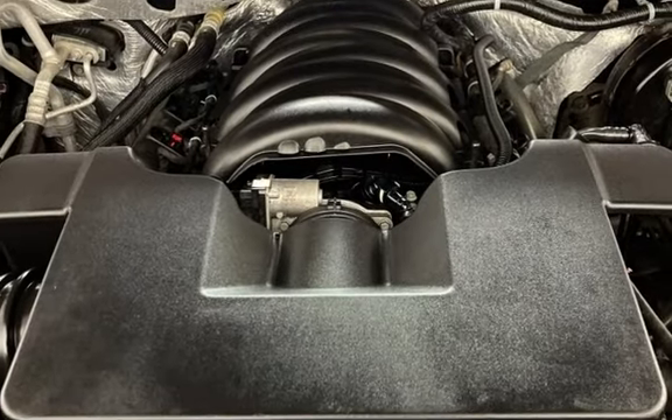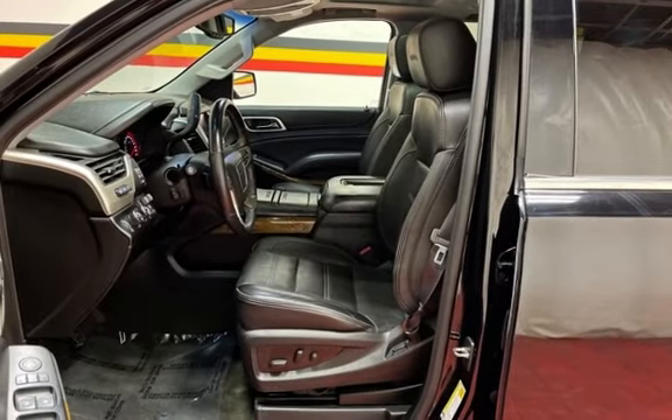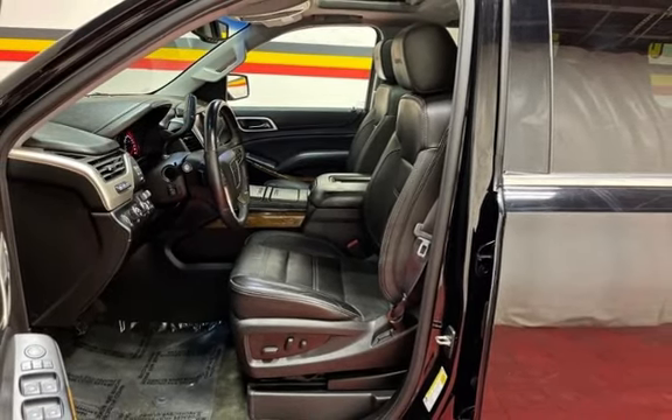Power door locks, stability control, traction control, navigation system, wireless data link, and trailer hitch.